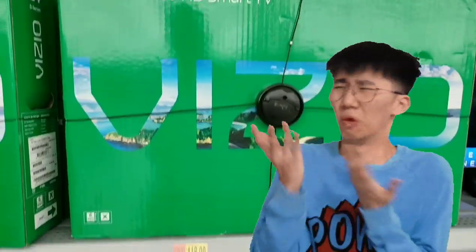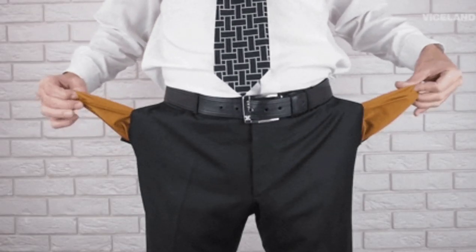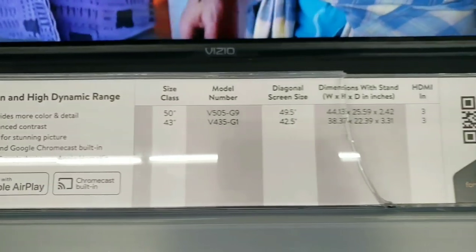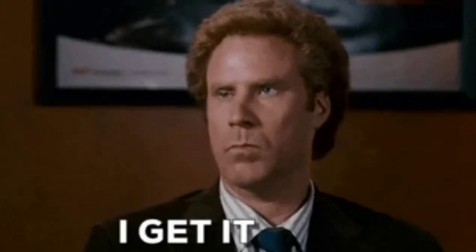So there you are walking through a Walmart and you ask yourself: what's the best TV to buy in this entire joint? After all, money is really tight. Maybe you're a college student, you have kids, you're in debt, or you just don't have the finances because the bills are just way too high. Believe me, we've all been there — myself included. I get it.